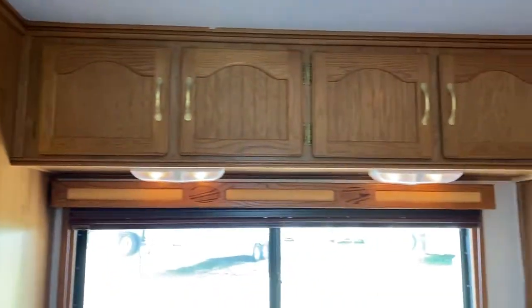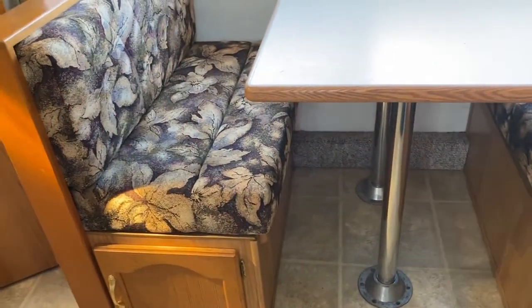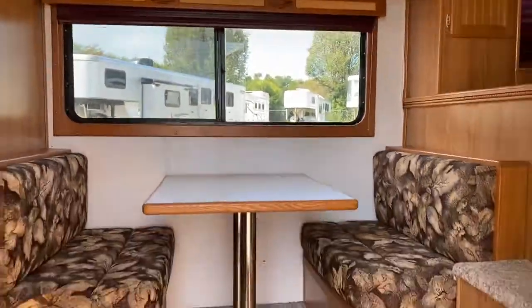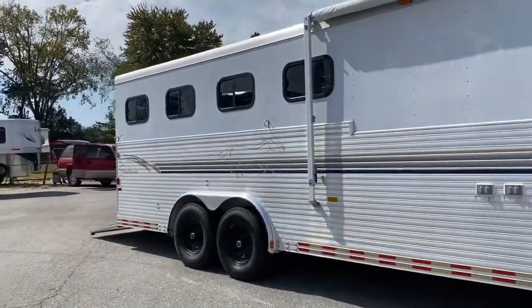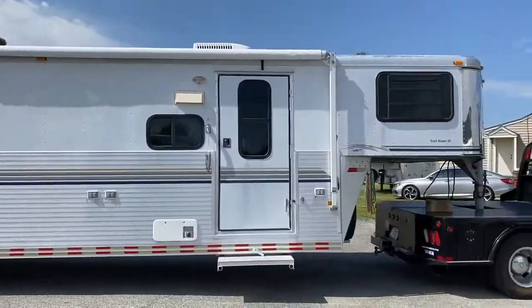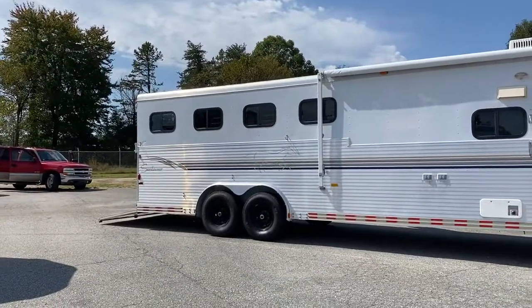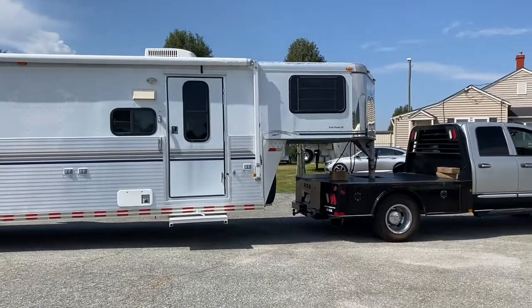That table does come out and as I said, it does make a bed. Just to recap: 8 wide, 8 foot short wall, 4 horse, Sundowner, all aluminum, excellent shape, one owner. Super nice trailer. All right, Carolina Trailer Sales, carolinatrailersales.com. You guys have a great day.